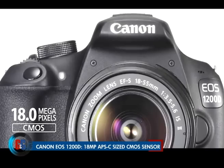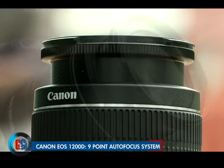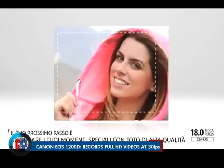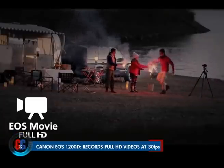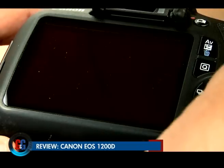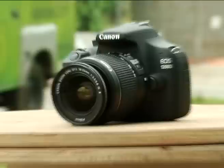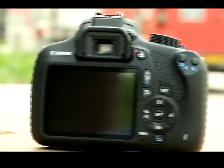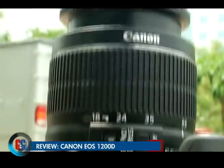In terms of specifications, the 1200D offers an 18-megapixel APS-C size CMOS sensor, a 9-point autofocus system, a 63-zone metering system, and a Digic 4 processor. The 1200D is capable of full HD 1920x1080 pixel video at 30 frames per second, meaning the whole Canon DSLR lineup can now record high-resolution movies. You can also take full manual control of video recording, which is a bit of an upgrade on an entry-level model. The EOS 1200D boasts a maximum burst speed of 3 frames per second, and the native ISO ranges from 100 to 6400 in both image and video modes, expandable up to 12,800.